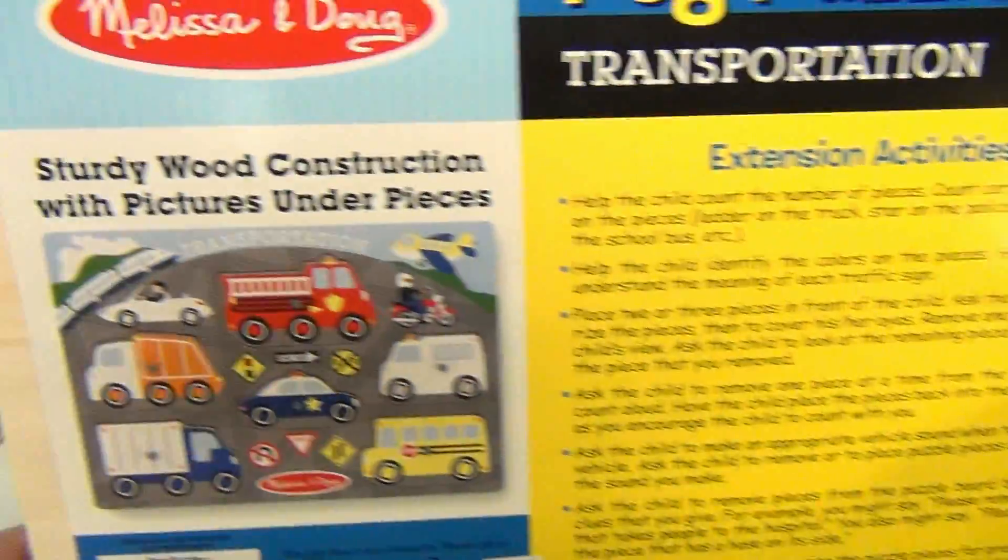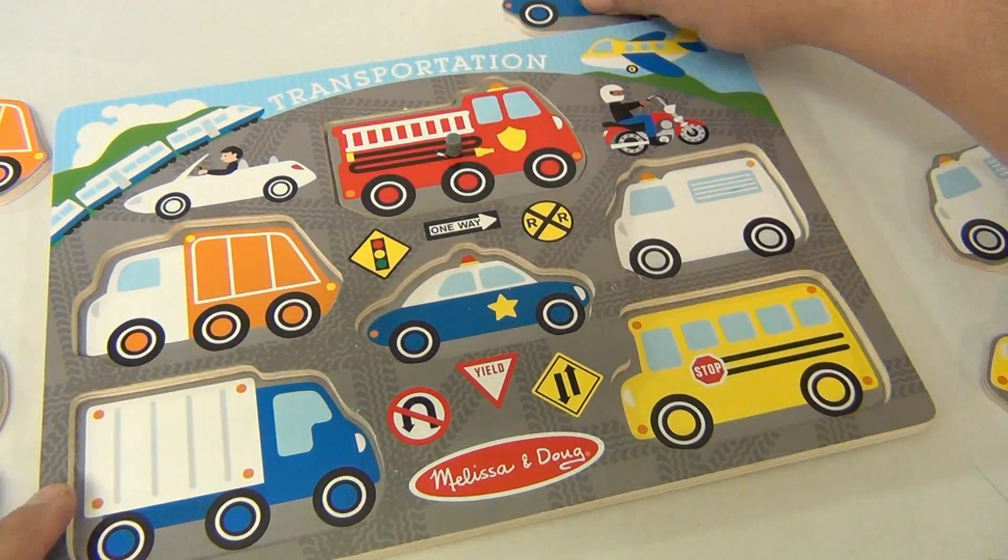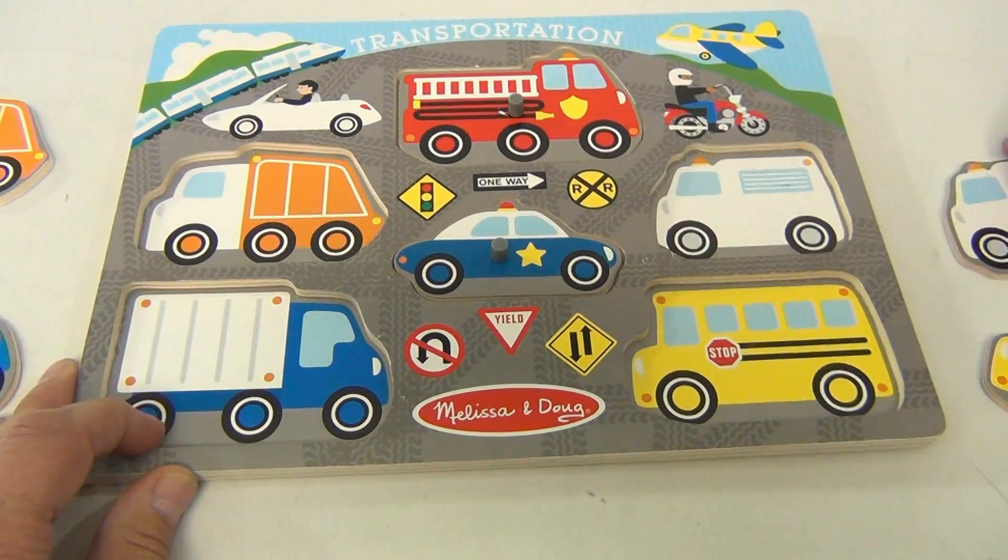That's what the puzzle looks like — what a great puzzle from Melissa and Doug. Let's put all the pieces back; you know it's only fun if you can make the puzzle.